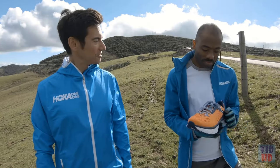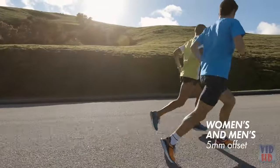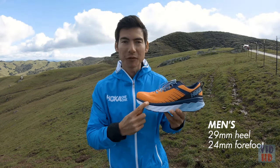Both the men's and women's versions of the Arahi 3 have a 5mm offset. The men's version goes from a 29mm stack height in the heel down to a 24mm stack height in the forefoot.